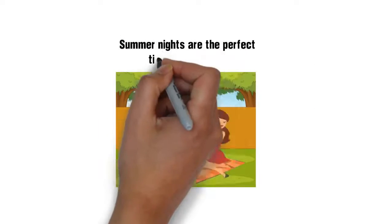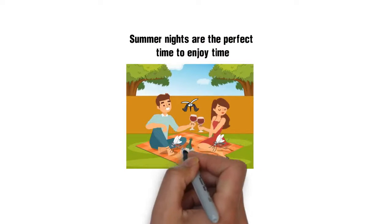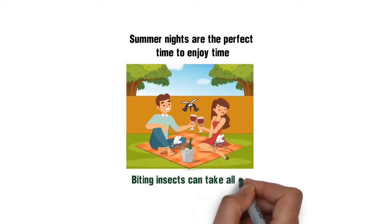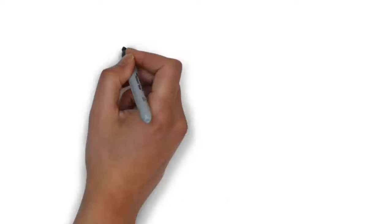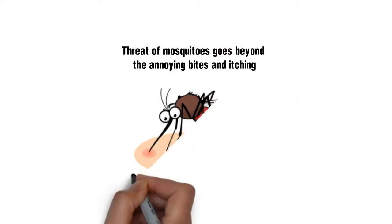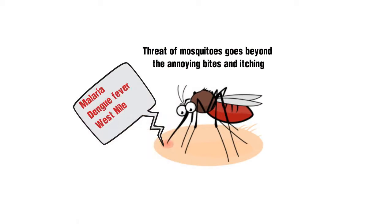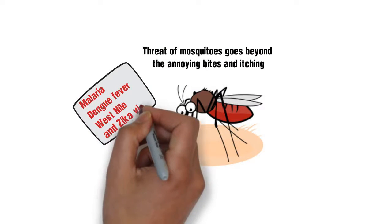Summer nights are the perfect time to enjoy time outside with family and friends. But the frustration of mosquitoes and other biting insects can take all of the enjoyment away. The threat of mosquitoes goes beyond the annoying bites and itching. They carry a growing number of dangerous viruses, including malaria, dengue fever, West Nile, and the most recent outbreak of Zika virus.